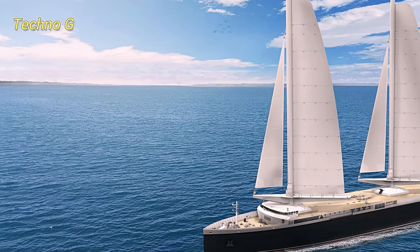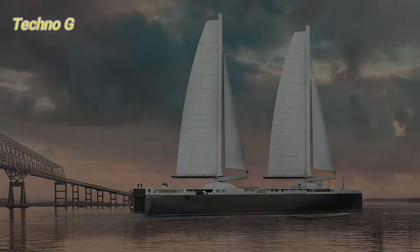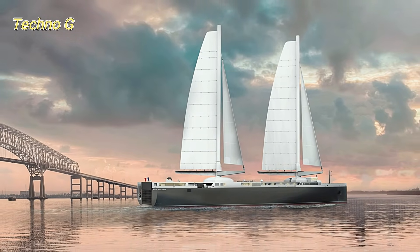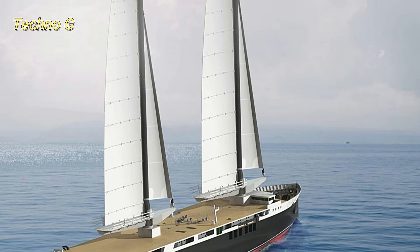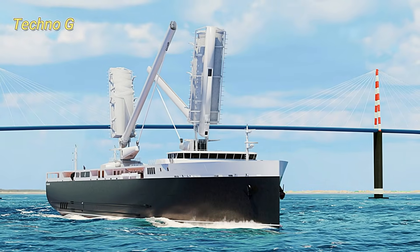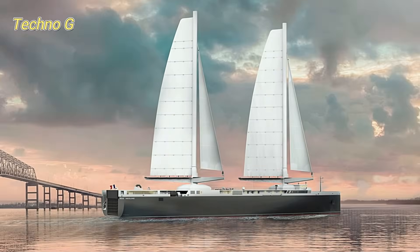The Nielaner Origin's maiden route will connect France to North America, with stops in St. Pierre et Miquelon and Halifax, before arriving in Baltimore, U.S. This pilot line is expected to pave the way for more sustainable shipping routes globally. Nielaner, the French shipping company behind this project, has already secured partnerships with major customers like Renault Group and Michelin. What makes this vessel so important is its potential to drastically reduce the environmental impact of the global shipping industry, one of the largest contributors to greenhouse gas emissions.